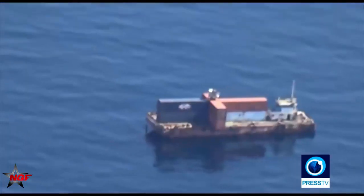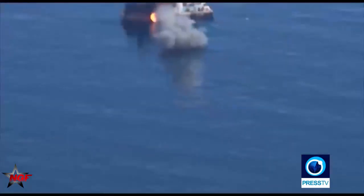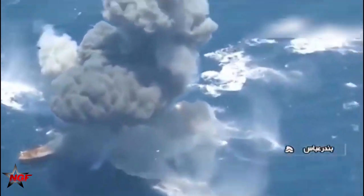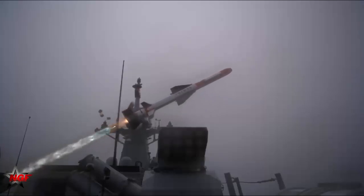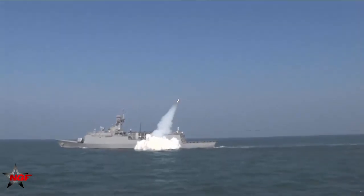A Ghadir-class submarine of the Iranian Navy, for the first time during naval wargames, fired an anti-ship cruise missile at hypothetical enemy targets in the southern waters of the country on 24 February 2019. On the third and last day of the Velayat 97 drills, the light submarine fired the cruise missile which hit the target successfully. The range of JASC-type munitions is expected to be improved substantially in the future, with a JASC-2 project already underway. The expanded range of the missile will surely be a serious surprise for the enemy.